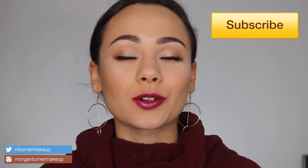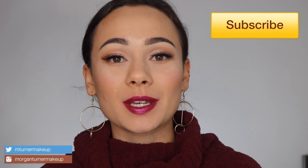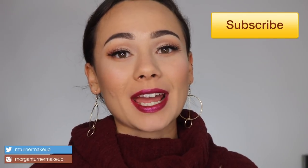Hey guys, what is up? Welcome to my channel. So for today's video, I am going to be reviewing the brand new Pat McGrath Blitz Trance lipsticks. So if you're interested in hearing my thoughts on them, then just keep watching.